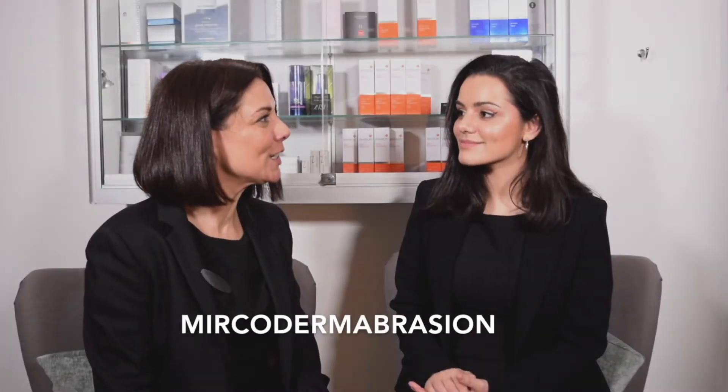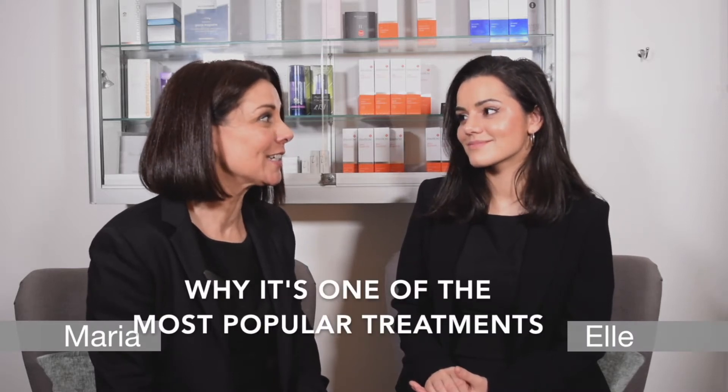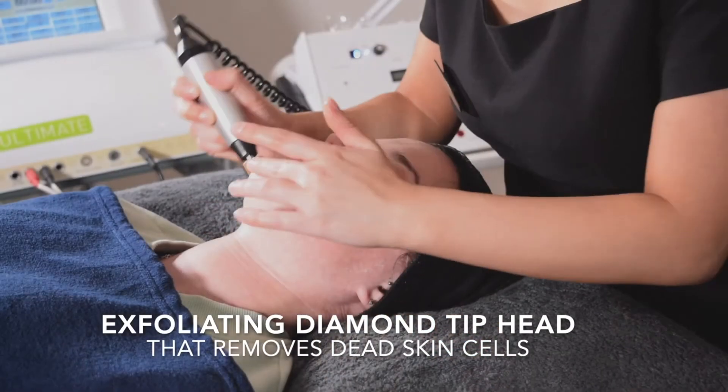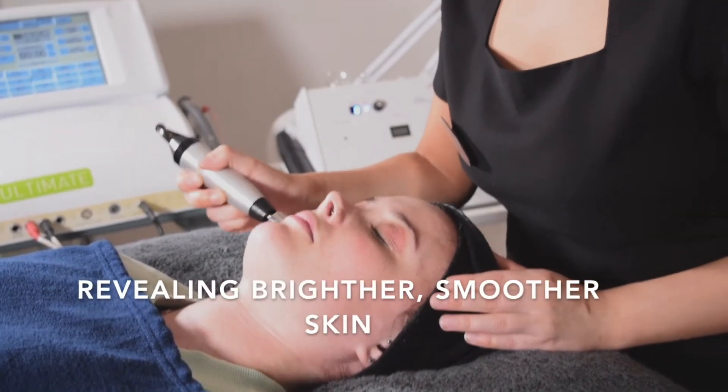Hello Elle, so today we wanted to speak a little bit about microdermabrasion and to understand why it's one of the most popular treatments that we do here at Winslow Skincare for both men and women. Microdermabrasion is an exfoliating diamond head that removes that top layer of dead skin cells, dirt, debris from the skin to reveal your brighter, smoother skin underneath.